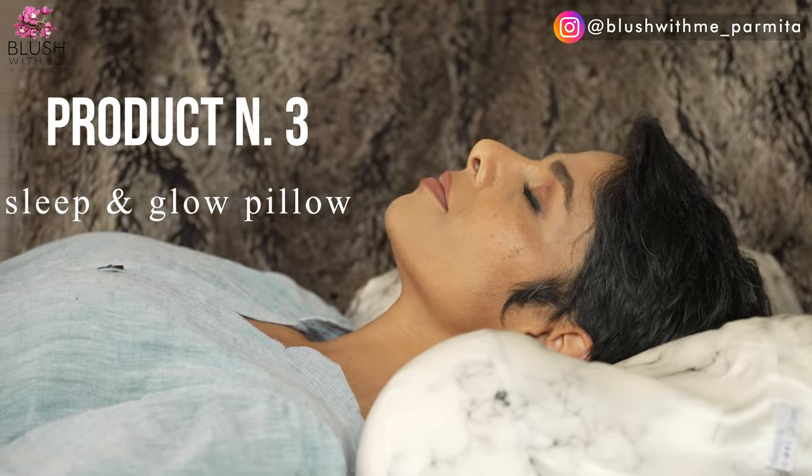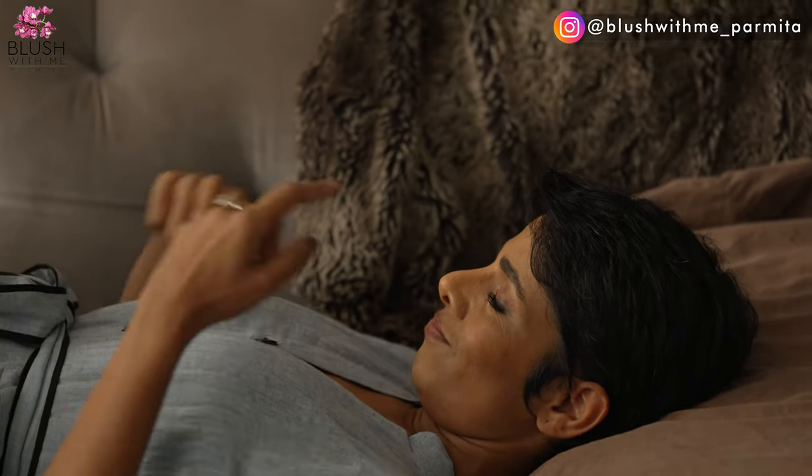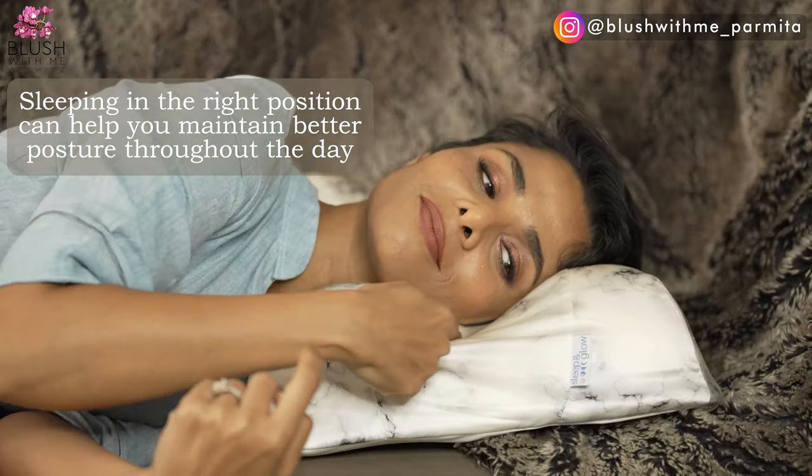If you thought your neck posture is a result of just slumping over a computer or phone, then you're completely missing out on one of the major reasons that causes poor posture — it is your sleep position. You sleep for about seven to eight hours, and sleeping in the right position can help you maintain better posture throughout the day as you age.